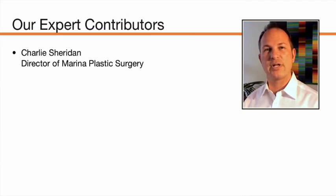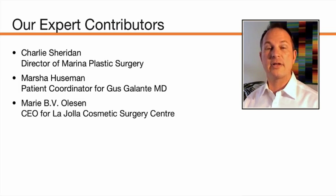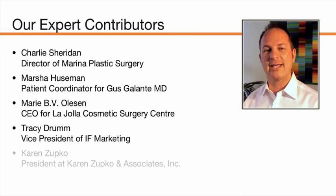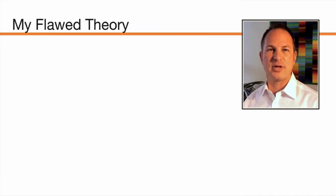Charlie Sheridan is the director of Marine and Plastic Surgery, the office of Dr. Grant Stephens. Marsha Huseman is the patient coordinator for Dr. Gustavo Galante. And Marie Olison — many of you will recognize her name — she's the CEO for La Jolla Cosmetic Surgery Center. We have input from Tracy Drum, vice president at IF Marketing, and Karen Zupko, president of Karen Zupko and Associates. I have to thank all of them for their contribution to this presentation.